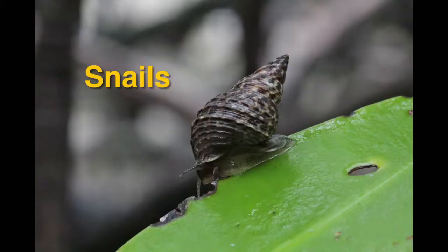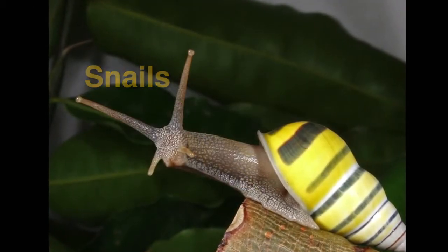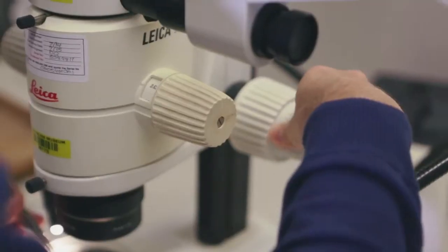My project here at the Australian Museum is mostly on land snails but I'm also interested in marine snails. It was actually the sea that drew me to study mollusks. I grew up in Sicily, which is an island in the middle of the Mediterranean, and it's an ideal place for collecting snails. Since I was a kid I was amazed by the diversity and variety of shapes and sizes of shells.